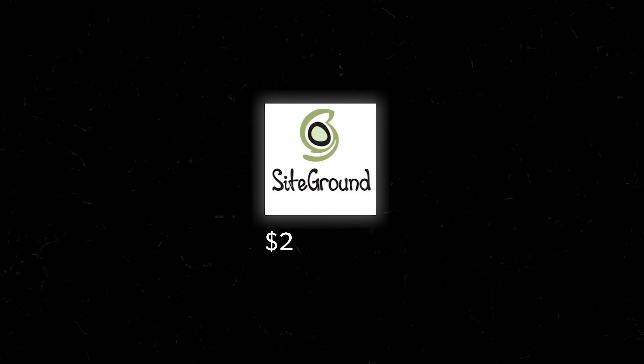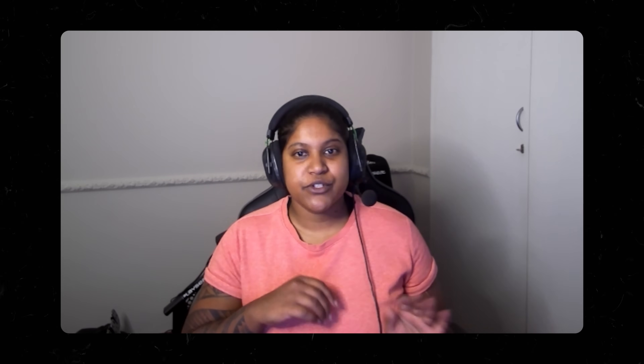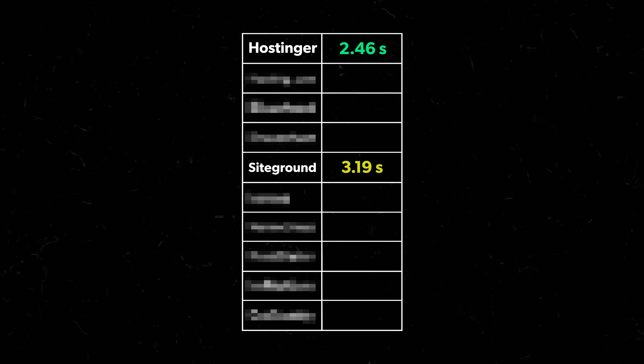If you still want to see the rest of the list, starting with SiteGround at $2.99 a month — the ordering process was manageable for Letitia, but she got really annoyed by constant upsells throughout the process. Her hassle score: SiteGround was pretty easy to navigate, but the upsells were super annoying. At least the chat support was great, so she gave them a 3 out of 10. Page load speed came in at 3.19 seconds — still acceptable, but borderline. Remember, 3 seconds is that magic number you want to come in under.